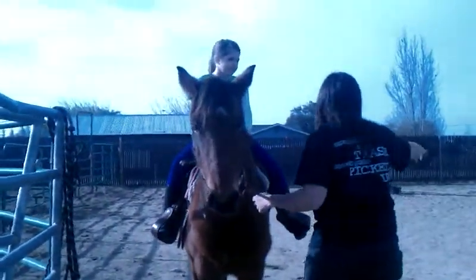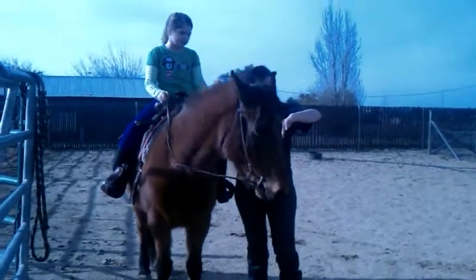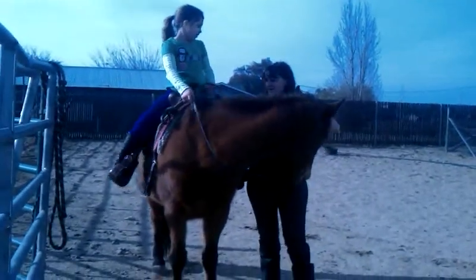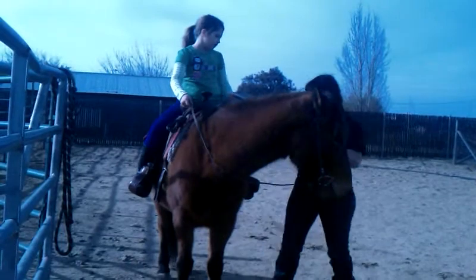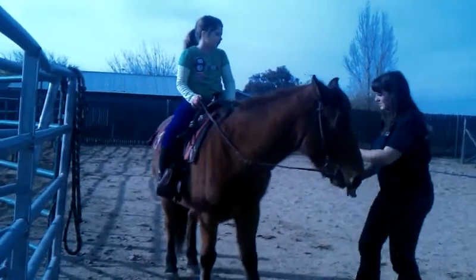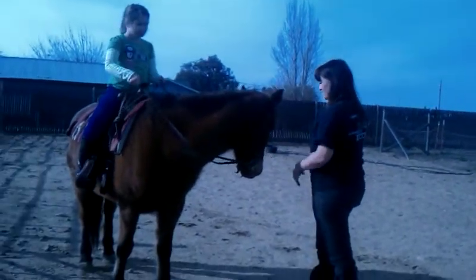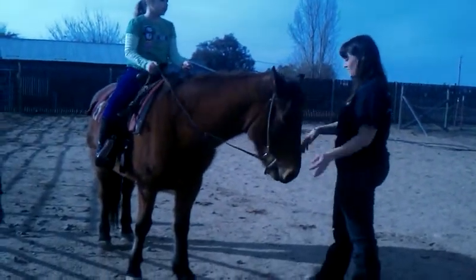Yes. If you want her to go this way — you want her to go to the left — you're going to take your reins and go this way, right? You're not going to jug on it. You're going to open, get your foot off the ribcage. Yes. Kick with your right if you want her to go that way. Okay?